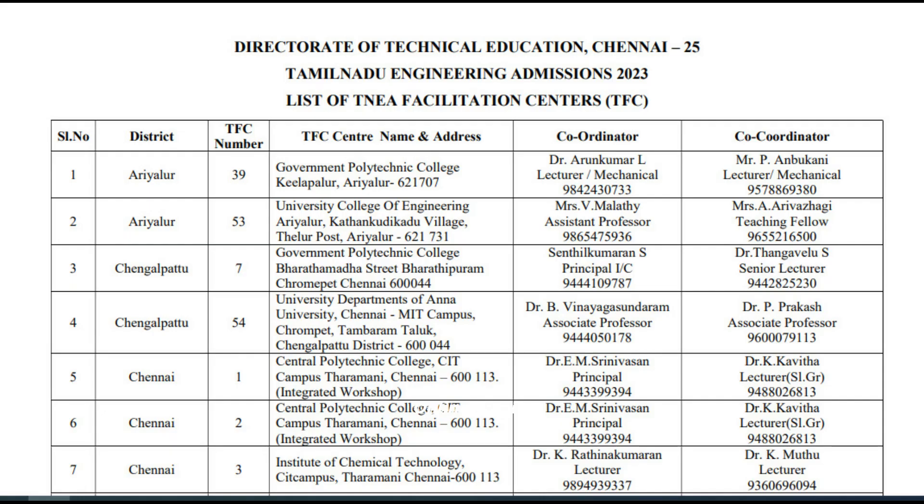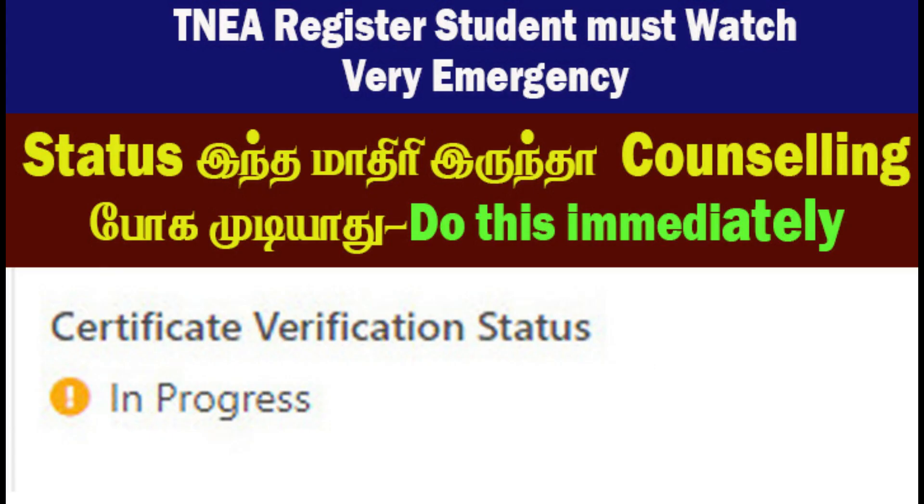It is a short time — you can see the corrections in the counseling. That's why you should log in and check the remarks. You can check the TFC Center and solve the problem. You can also check completed verification and participate in the counseling. You can also register all students for TNEA. If you like this video, subscribe to our channel and click on the bell icon.